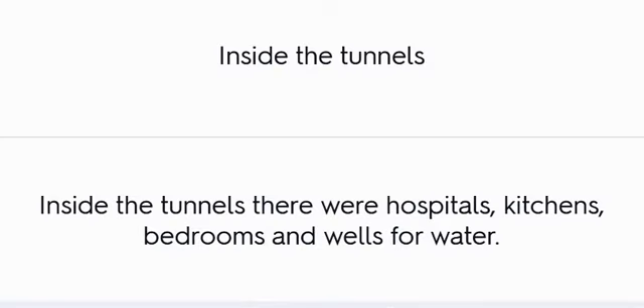Inside the Tunnels: Inside the tunnels there were hospitals, kitchens, bedrooms, and wells for water.